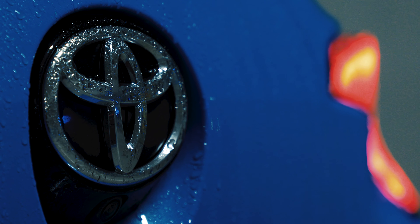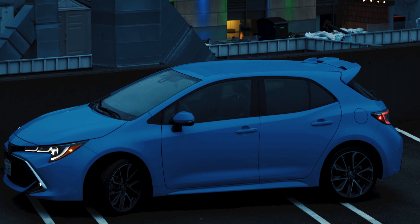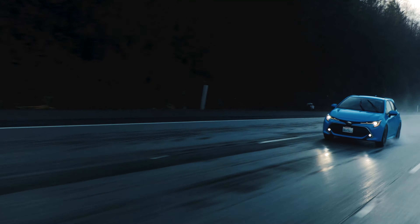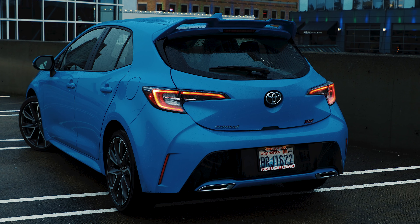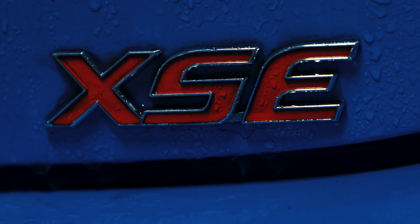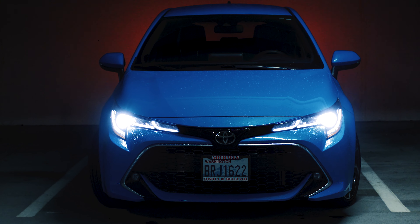Let's be real. But 2019 changed all of that when the CEO of Toyota said enough is enough — stop making boring cars. And now Toyota has some of the dopest looking cars on the road. The new Corolla got a major facelift and is now a little bit wider, a little bit lower, and a lot a bit hotter. I've been asked what kind of car is that by more people than I can count.